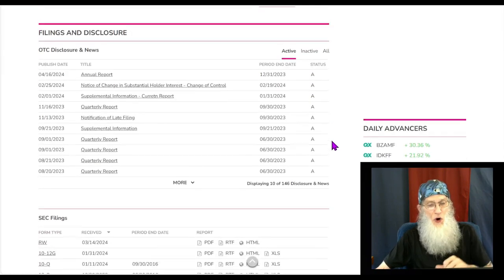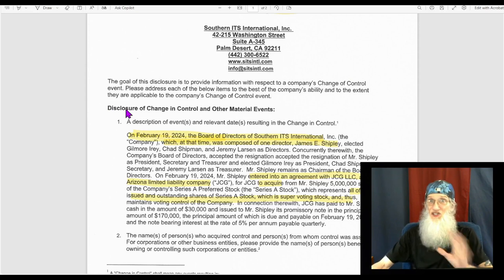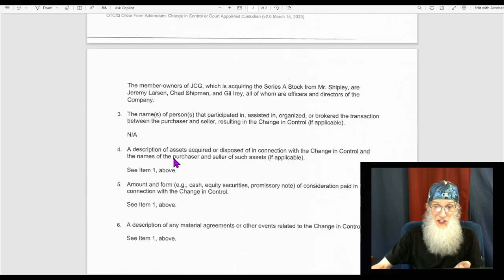Take a look at those disclosures, because this is where the story sits. We've got two filings I want to share with you. First — a notice of change of holder interest, which is a change of control. They give us a lot of words here but really not a lot of information. It's a real short filing.